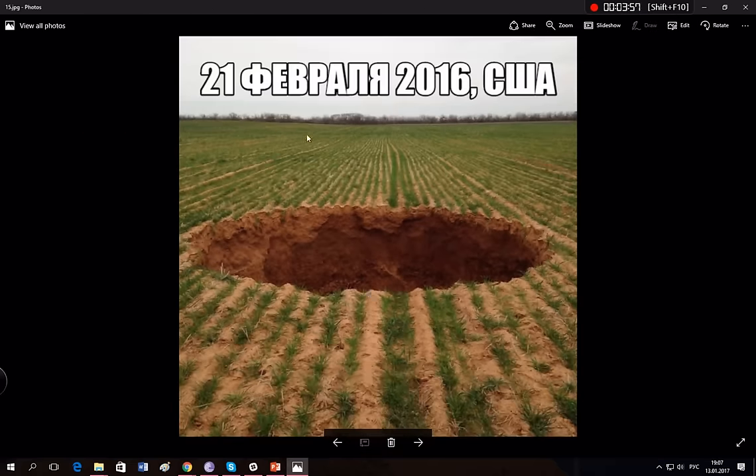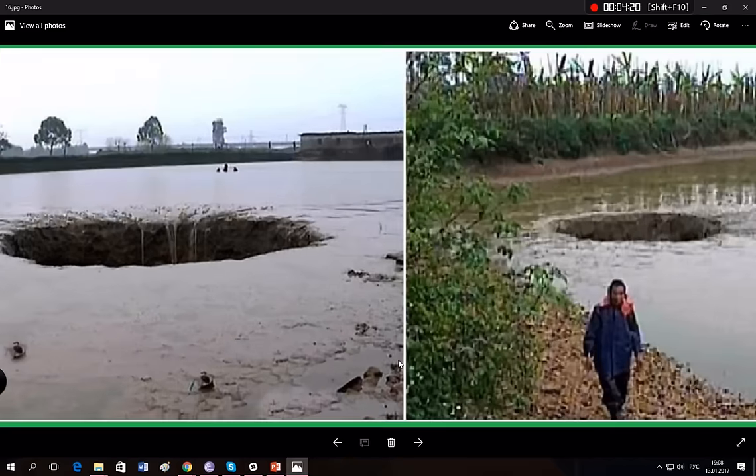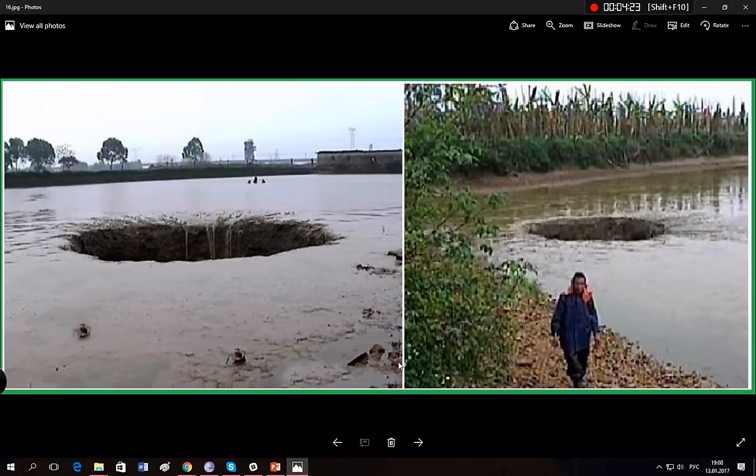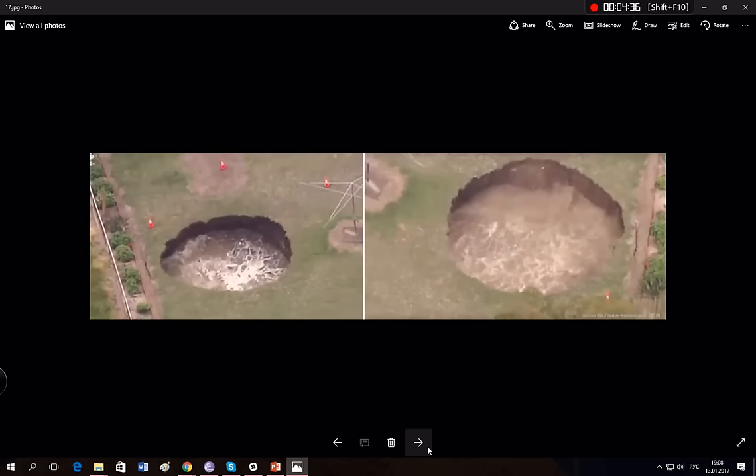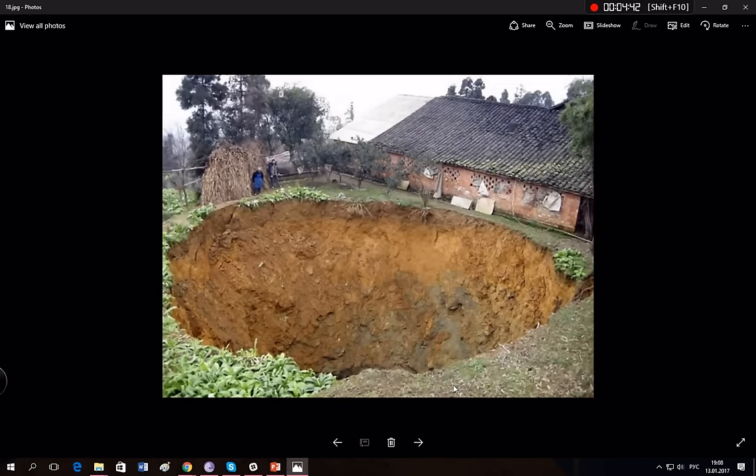This is what happened in the United States on February 21st, 2016 — in the middle of a field the ground just fell down. And this hole in some Asian location — in just a couple of hours all the fish and biological creatures were sucked in. And there's another one. And another one.